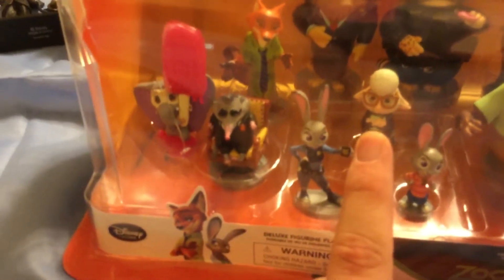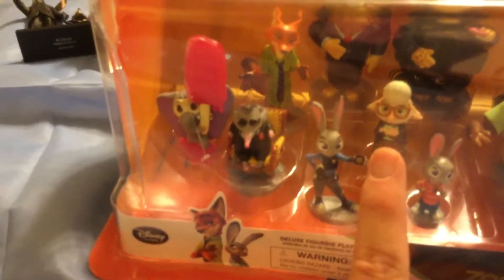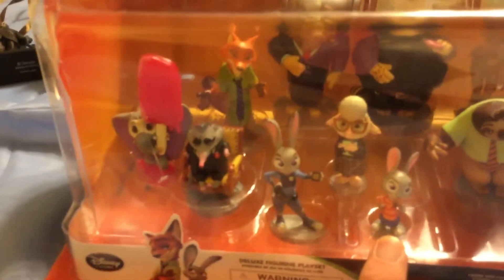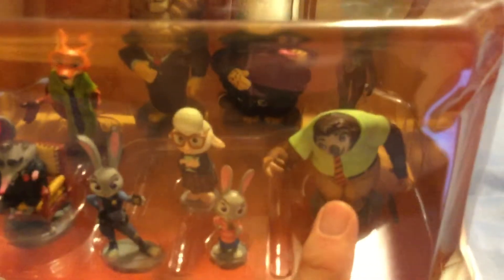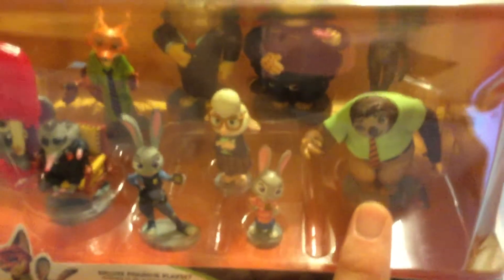And if you see that sheep character, we call her Bellwether. Well, she was supposed to be the assistant mayor, but it turns out she's the culprit trying to turn every predator in Zootopia back to their savage ways. We see another rabbit in here — I think she has the same eyes as Judy Hopps, so we'll just consider her the young Judy. And I think this guy over here is the funniest character ever — we call him Flash, but he's really a sloth, one of the slowest animals on Earth. If you see that really weird character, we call him Yax. And then the biggest character in the back is one of the mayors, which is like a lion — we call him Mayor Lionheart.